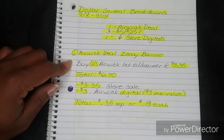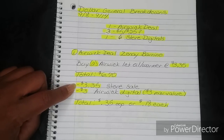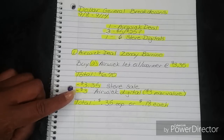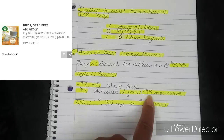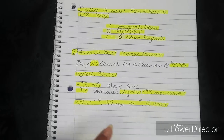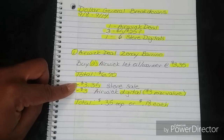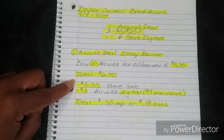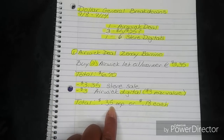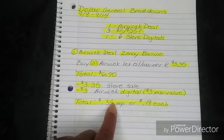Once they ring the two Airwick warmers it's going to be $3.35, because the $3.35 will not show on your register for that second Airwick warmer. Then you're going to load your $3-off Airwick digital coupon — the max value on that coupon is $3 — so it's going to deduct $3 from your total of $3.35, leaving you with just $0.35 out of pocket, or $0.18 for each one. Two Airwick warmers for $0.35 — that is an amazing deal!